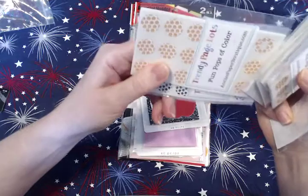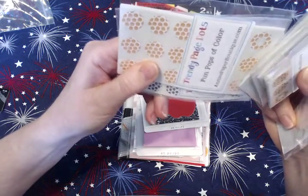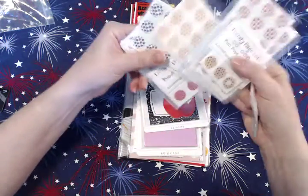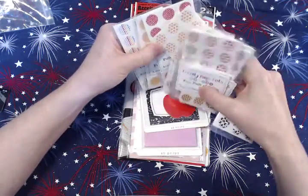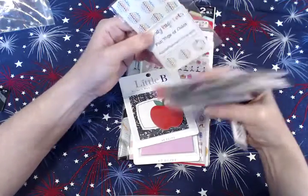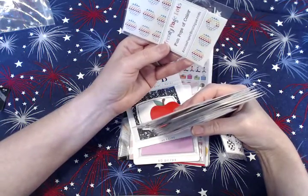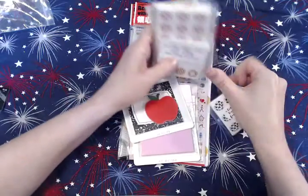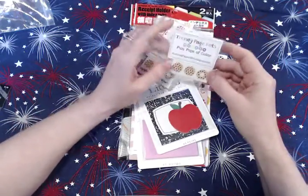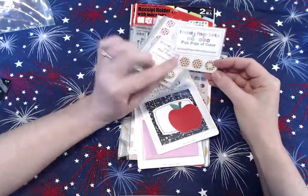There are little jack-o-lanterns and skulls for Halloween, then she calls this one Cherry Cordial, this one Dreamsicle, and then this one is just really cute rainbow flags. I was able to get some of those.